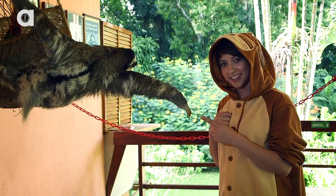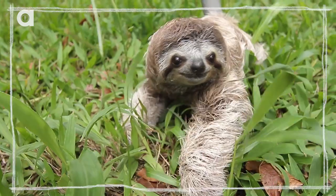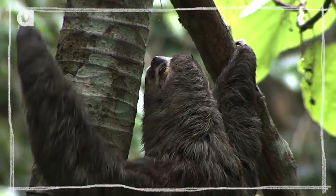These claws that they have, which are anywhere from three to four inches, make walking on the ground really kind of hard, but they are excellent climbers, and they really are good at climbing.